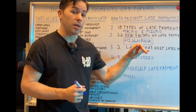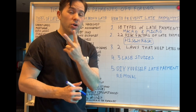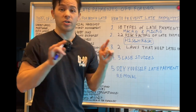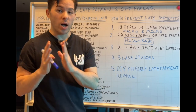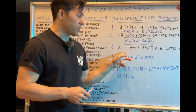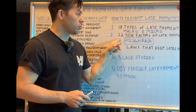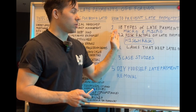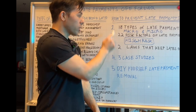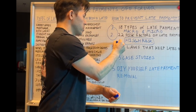Number three: I'm going to show you the two main laws I use to remove late payments and keep them off. If you don't know these two laws, this video is for you — but you need to watch the entire video because it doesn't make sense to share the two laws without first understanding the 22 risk factors and the 18 different types of late payments, since these all work in conjunction.